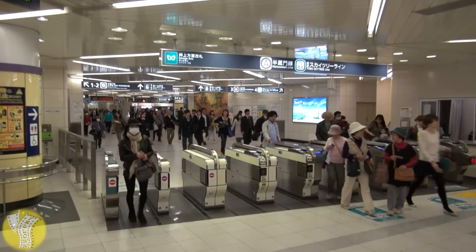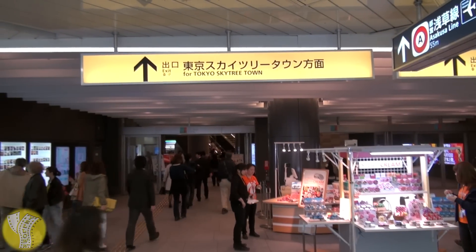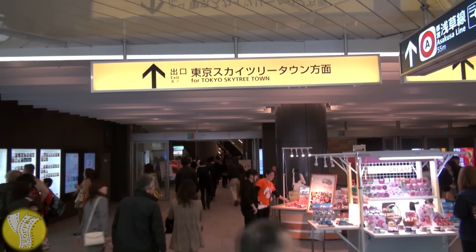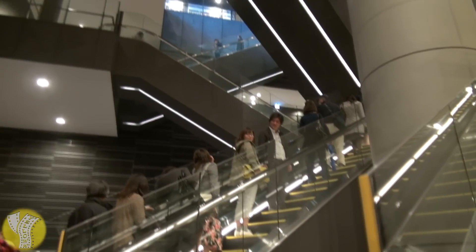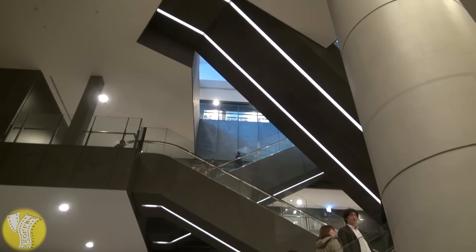The best way to get to Tokyo Skytree is to take the Tokyo Metro to Oshiyagi Station, then head out the exit for the Tokyo Skytree Town. After you head up about four sets of escalators, you'll be in the shopping complex underneath Tokyo Skytree.